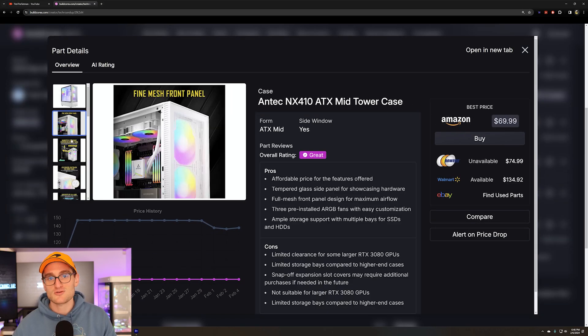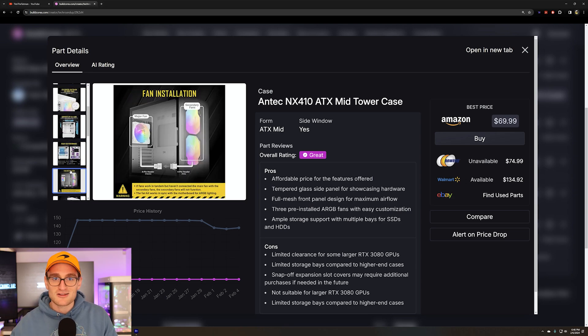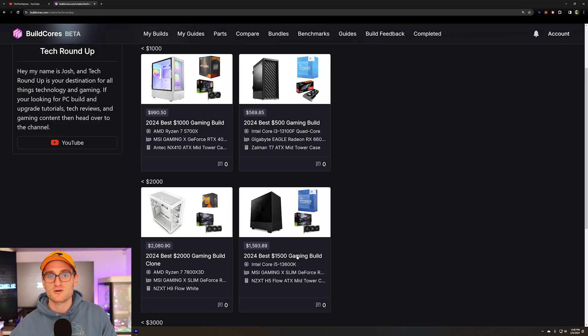For the case we're going with an Antec case — it looks really nice. We're going to throw in three additional RGB fans just to get a little bit more aesthetics out of this build. Overall with the 5700X and the 4060 Ti we're going to get really good performance — a big bump for $500 compared to the $500 build.